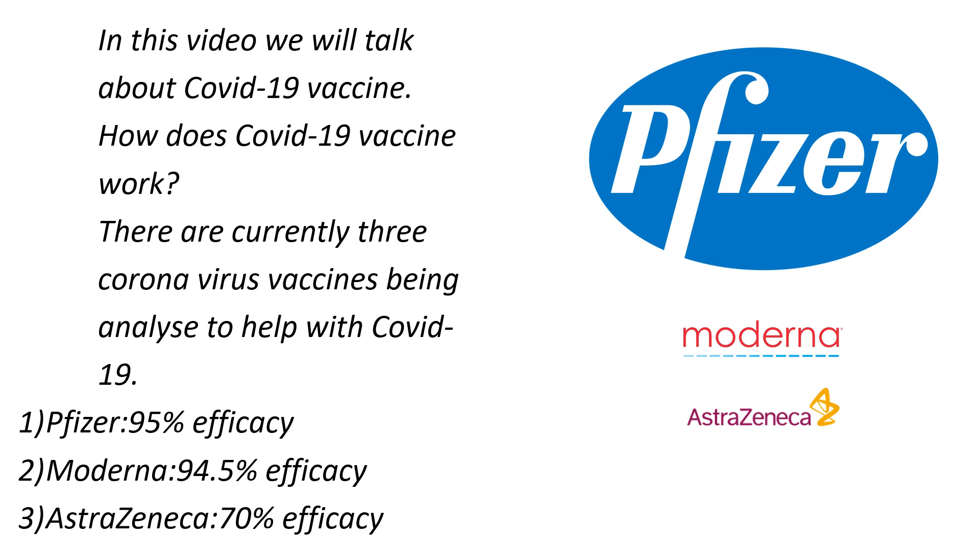So how does the COVID-19 vaccine work? There are currently three coronavirus vaccines being analysed to help with COVID-19. The first is Pfizer, which is 95% efficient; the second is Moderna, which is 94.5% efficient; and the third is AstraZeneca, which is 70% efficient.